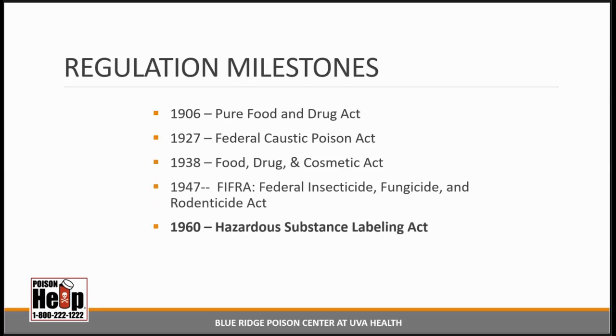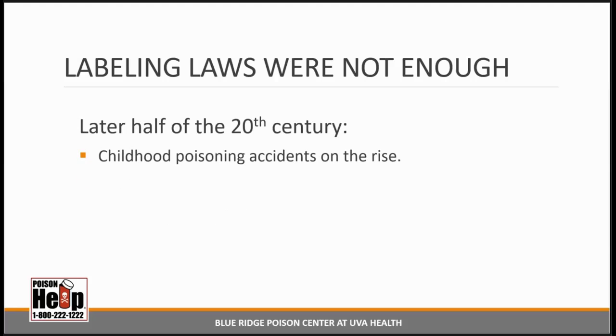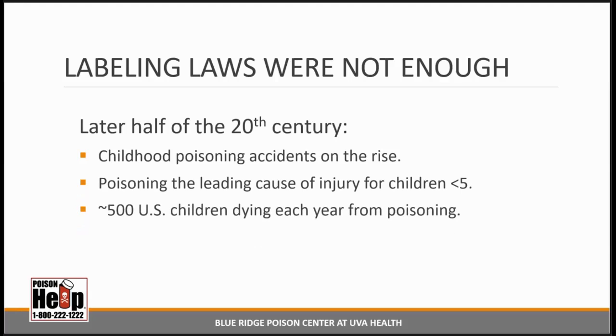The 1960s Hazardous Substance Labeling Act spelled out what substances were considered hazardous, required statements of caution on labels using words like toxic, corrosive, flammable, and required labels to outline protective measures for consumers. So by 1960, systems were in place for requiring companies to disclose ingredients, alert consumers to hazards, and provide safe use instructions. But there was still a problem: childhood poisoning accidents were trending way up. Doctors considered poisoning the leading cause of injury for children under age 5, and approximately 500 children a year were dying from poisoning. For perspective, in 2018, U.S. poison centers reported a total of only 14 deaths in the same age group.